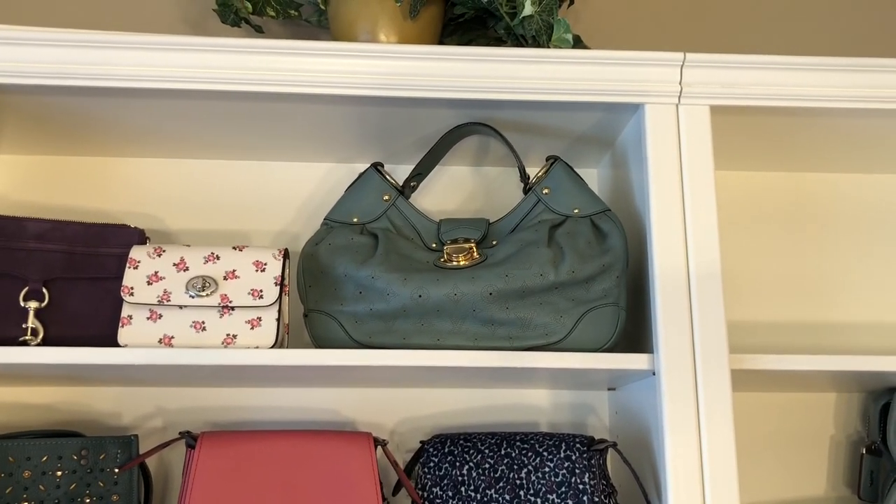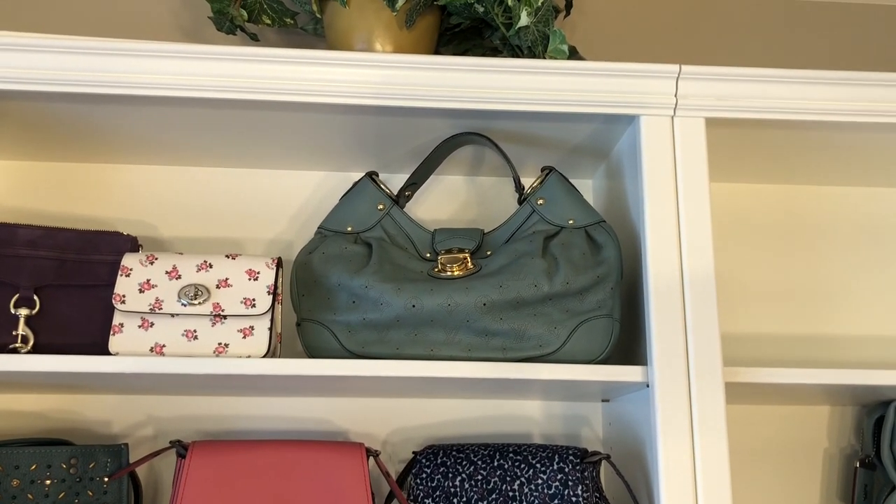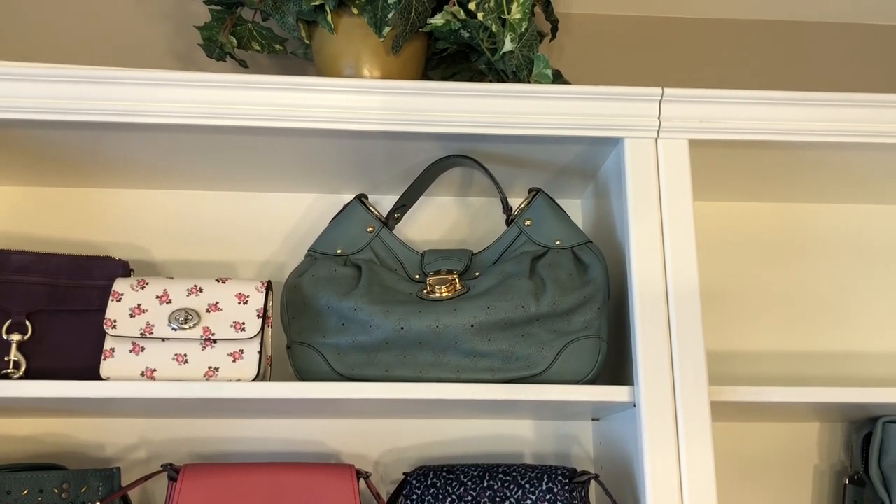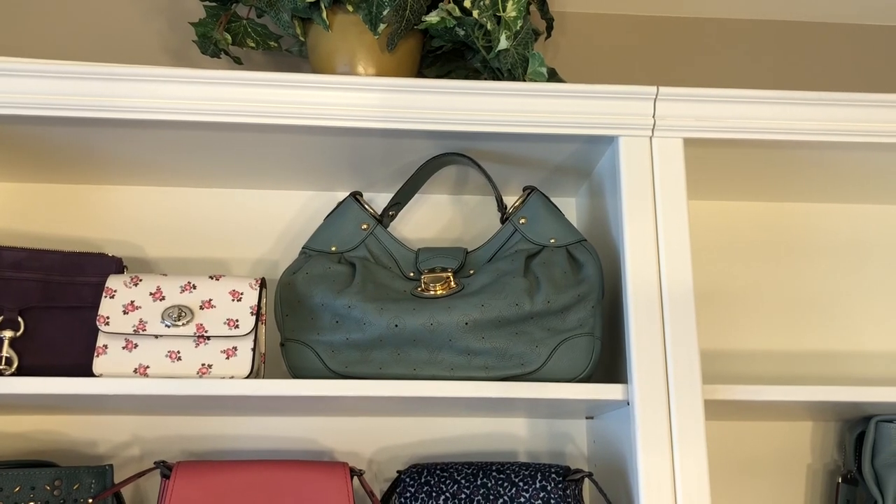Next to that we have a Louis Vuitton Mahina Solar PM in a blue color that I believe is called CIel. I would say it's in good used condition — it does have some white marks and some scuffs on it.